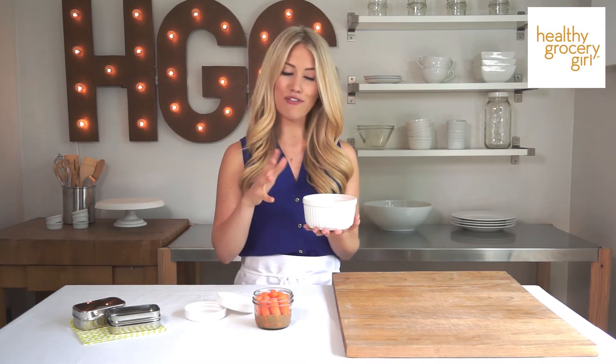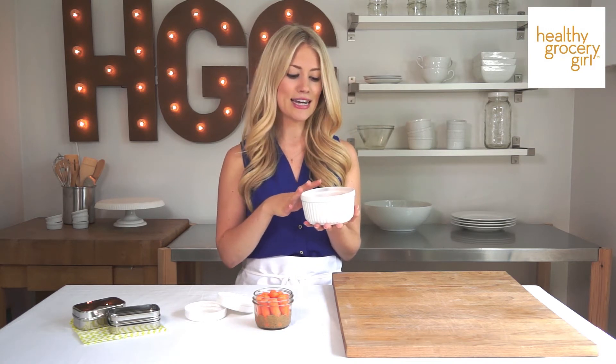Carrots actually don't have as much sugar as people think — people typically think that carrots are such a high-sugar vegetable, but they actually don't. So carrots are great; don't be afraid to eat your carrots. They're a great way to get your veggies in, with vitamin A, vitamin C, and fiber.